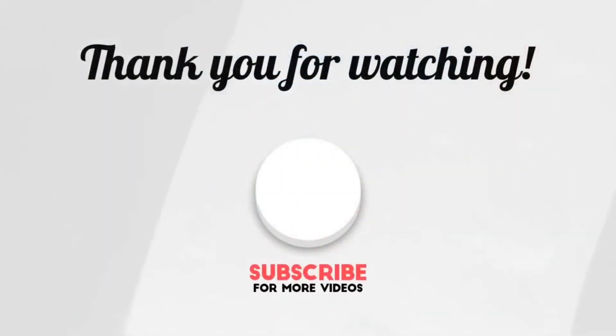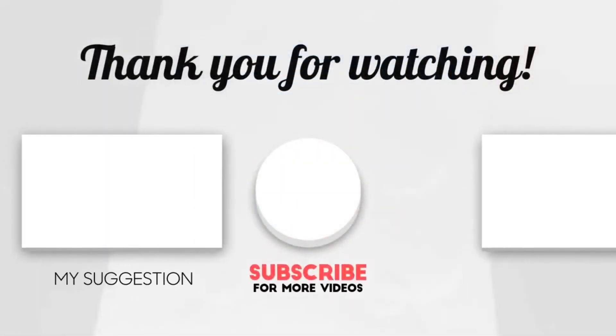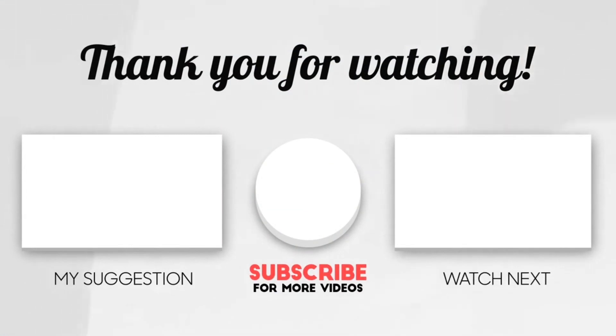This brings us to the end of our video. I hope you enjoyed it. Hit like if you did, and don't forget to subscribe to our channel so you don't miss out on any of our videos in the future. Also, watch the two videos that are on your screen, because I'm sure you'll love them.